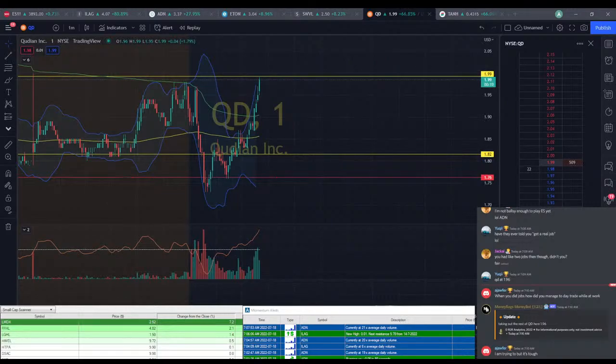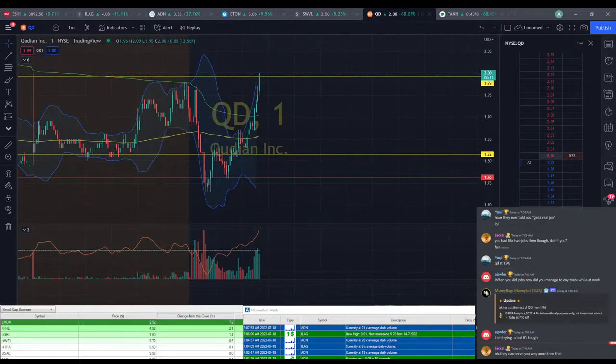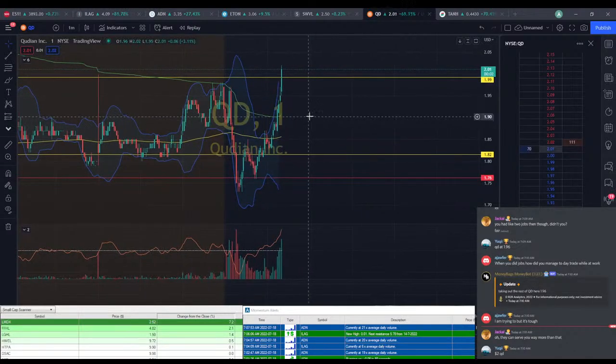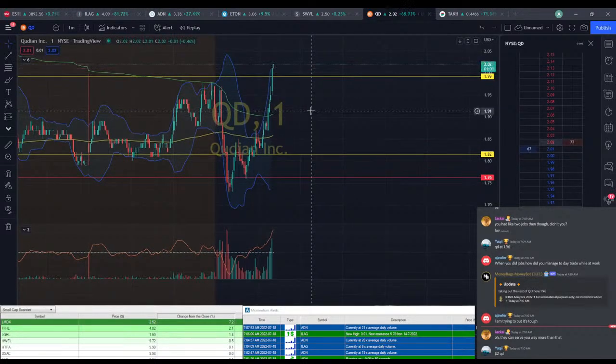Hang on, I gotta take profit too — I keep saying I'm taking profits and then I don't. The other thing is, depending on your time zone, you might have better luck with day trading and having jobs. For me, the market opens at 6:30 in the morning, and if I'm done trading by 7:30, that leaves me time to get to work if I have an 8 o'clock start.